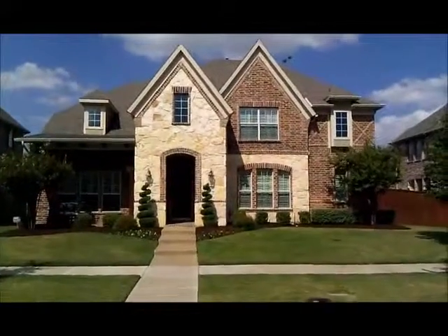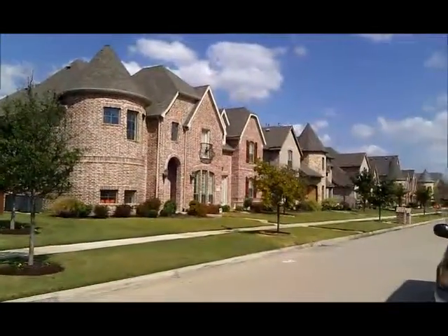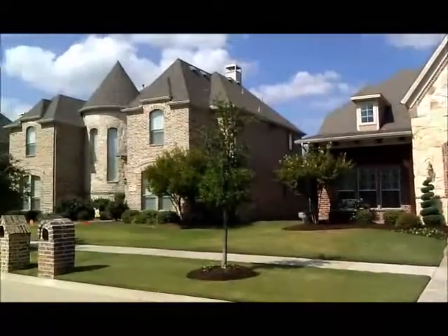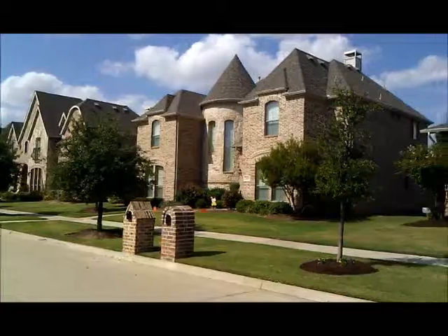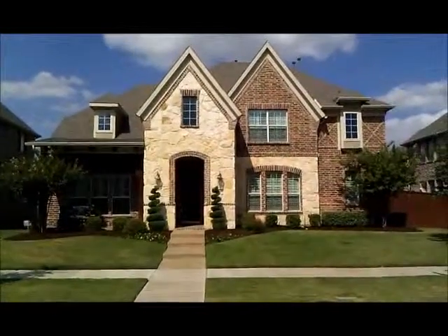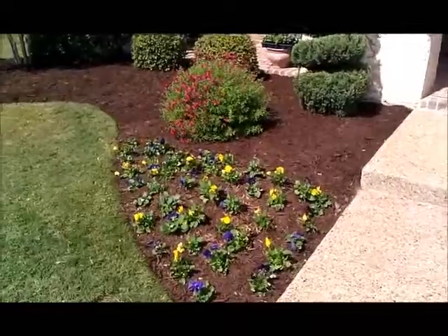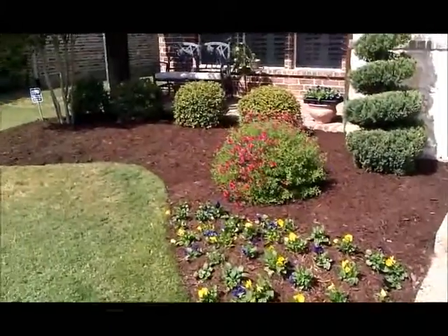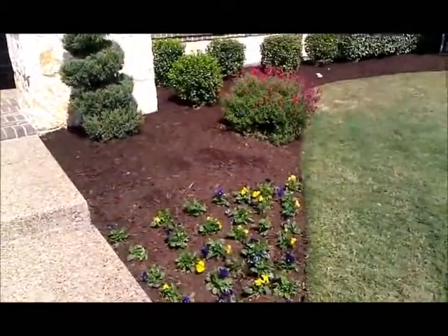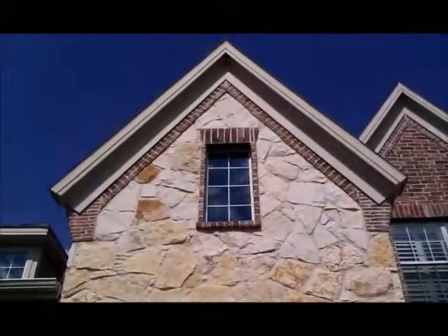Today we're going to look at 2688 Clearfield in Frisco, Texas. Beautiful house in a beautiful neighborhood — I'll give you a view of some of the other houses. It's a little bit of a windy day today so there's probably a little bit of noise, but this is a beautiful house with a beautiful stone and brick facade and nice details inside. As you walk up to the home you are greeted by beautiful landscaping, a little front porch area, and you can see the stone and brick work of the house.